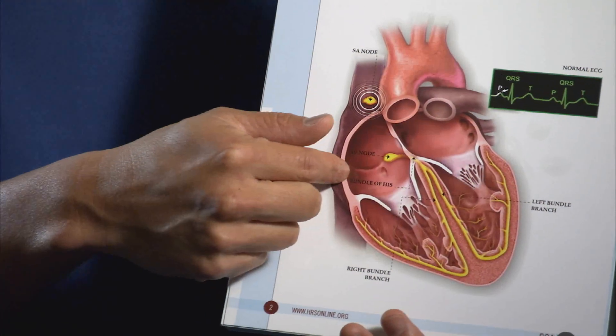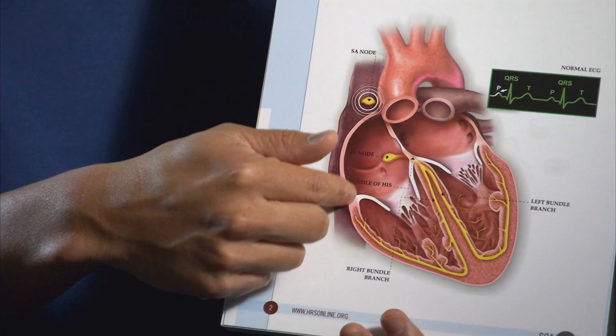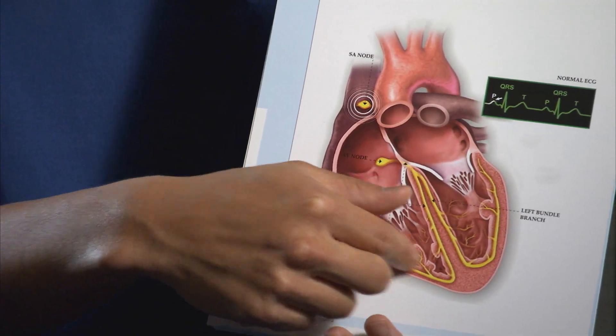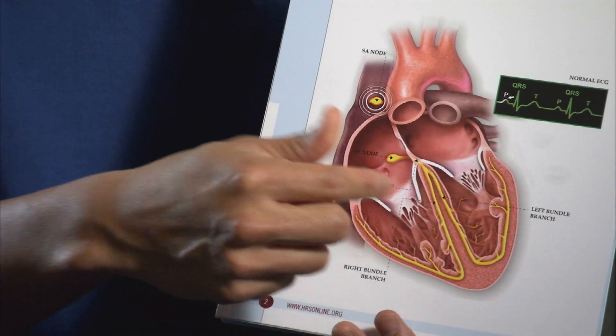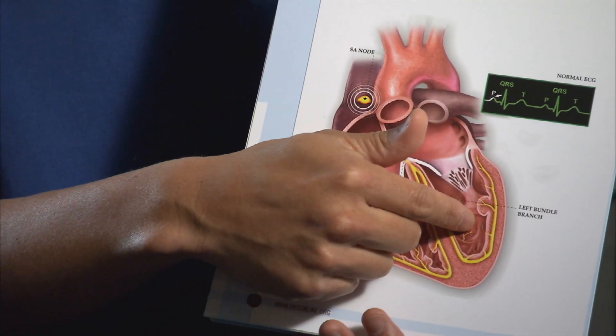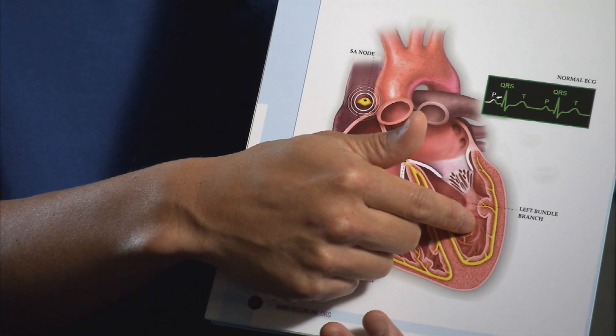To understand atrial fibrillation, we need to understand how the heart works and how the electrical system interacts with the heart. The heart is a pump. It's got a top chamber called the atrium and a bottom chamber called the ventricle. The ventricle is the squeezing chamber of the heart, so when you feel your heart beating, it's the bottom chamber squeezing. Mechanically, the top part fills the bottom and you really don't feel that.